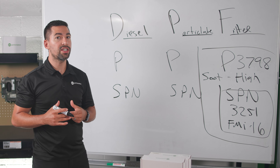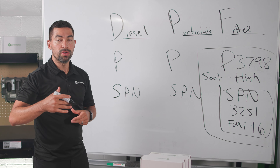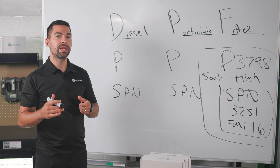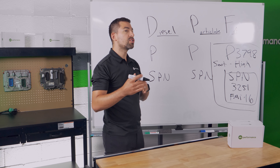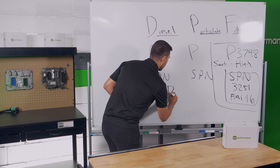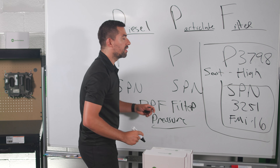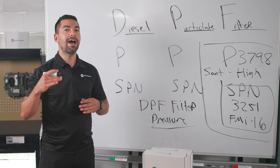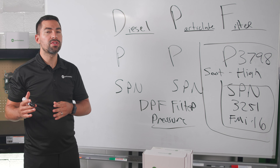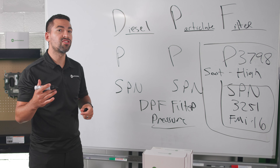When this fault code is active, your truck's dashboard will display messages like 'soot level is high,' 'engine de-rate soon,' and 'you need to perform parked regeneration.' This fault code is related to your DPF soot level, which is measured by your DPF pressure sensor. That sensor measures the pressure differential across the DPF filter to determine how full it is. Issues with the DPF pressure sensor can trigger high soot level fault codes.